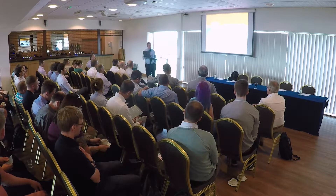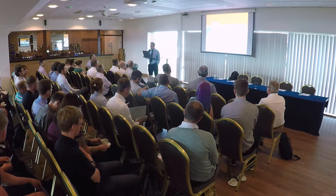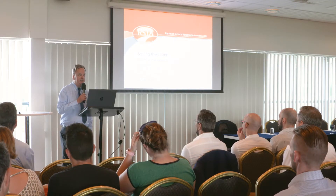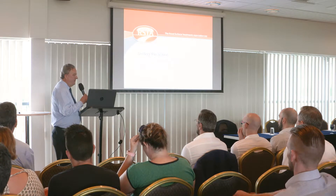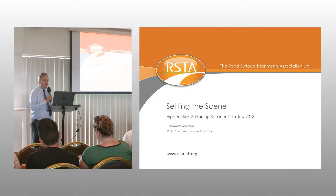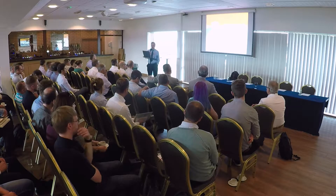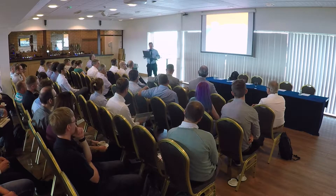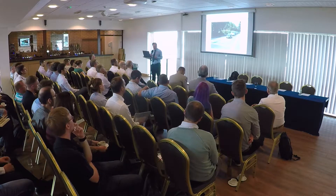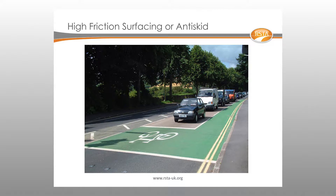The reason we're here today is to re-examine the use of high friction surfacing, because its popularity seems to be waning. Some authorities have stopped using it completely. Today we want to challenge some preconceptions about the product — particularly about its service life, and about alternative types of treatments. For example, does high PSV asphalt perform the same as high friction surfacing? There are different types of high friction systems in use, and the next speaker will go into those in detail.